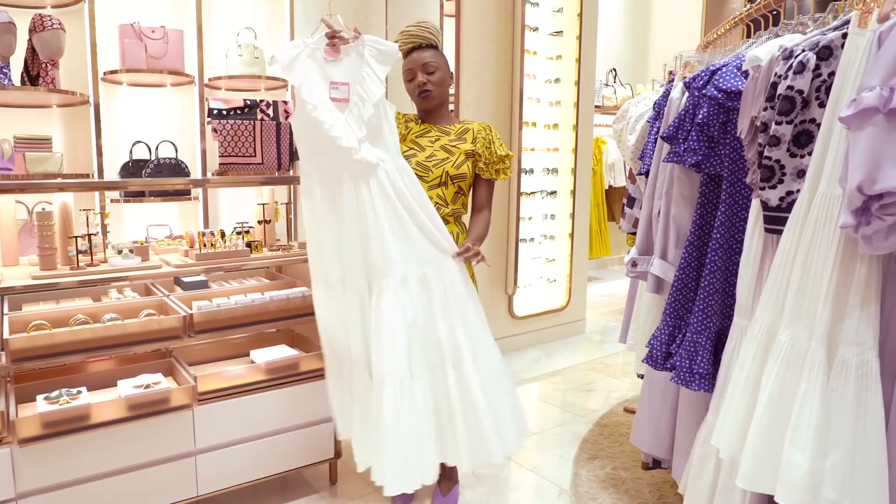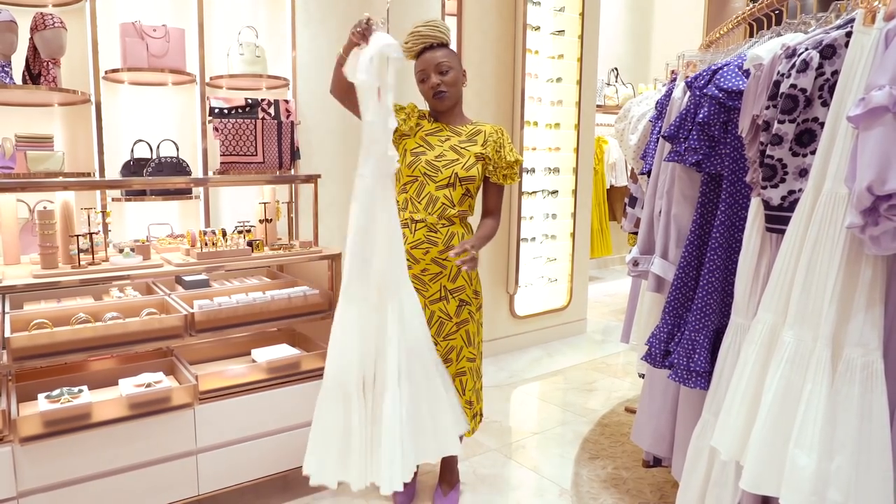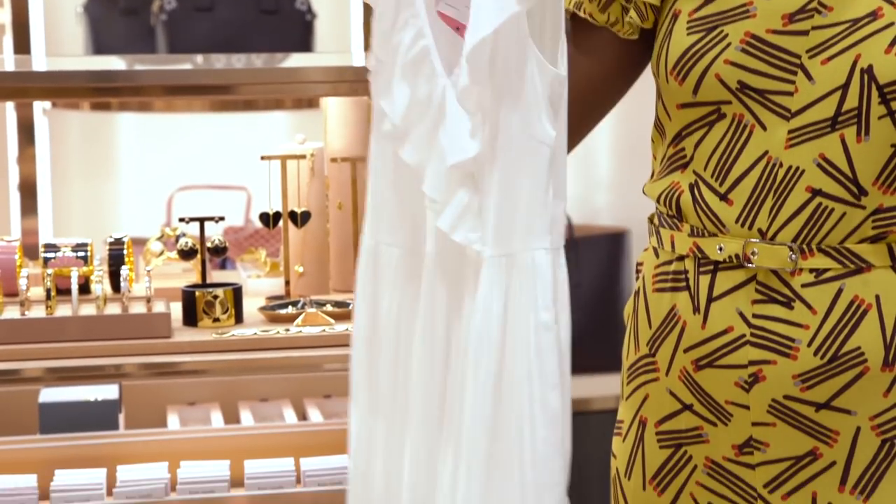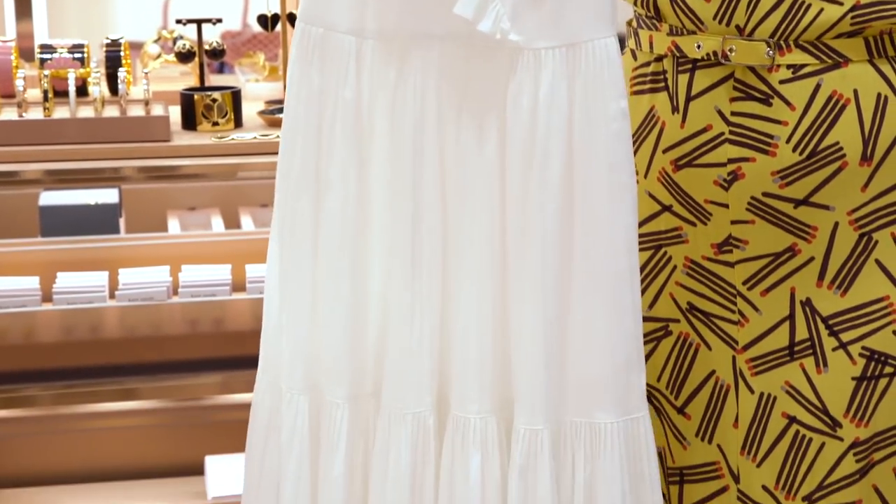And then this beautiful flowy piece — this one is great. She comes in yellow. If you saw me last month, then you would have seen her. If not, come into the store or shop above.